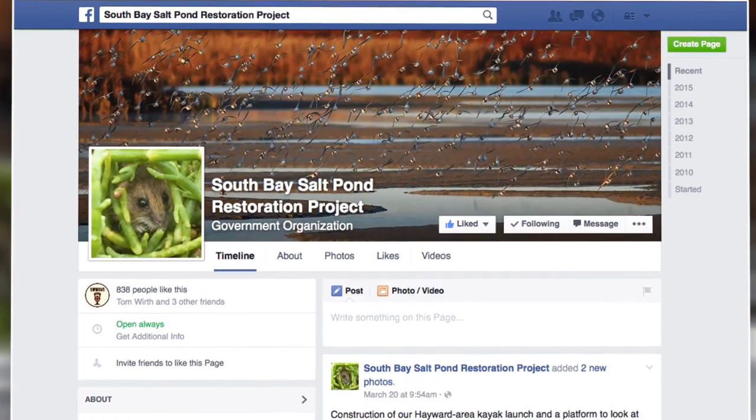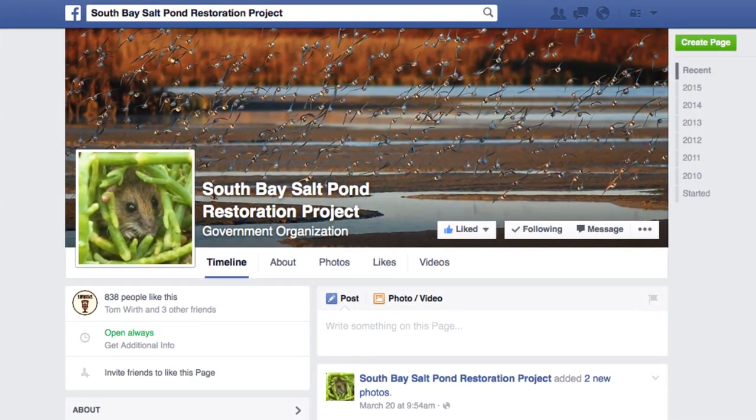There are lots of ways for you to get involved with the South Bay Salt Pond Restoration Project. We have volunteer events from school kids up to corporate events, anything you want in between. If you'd like more information, you can go to our Facebook page at South Bay Restoration or our website at southbayrestoration.org.